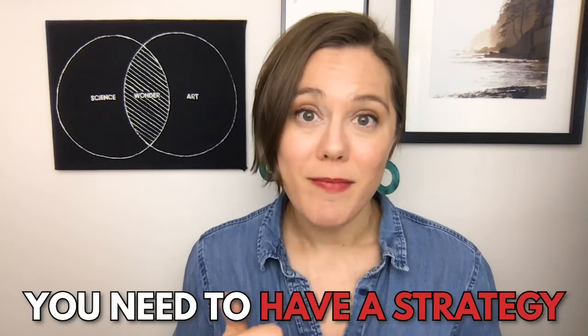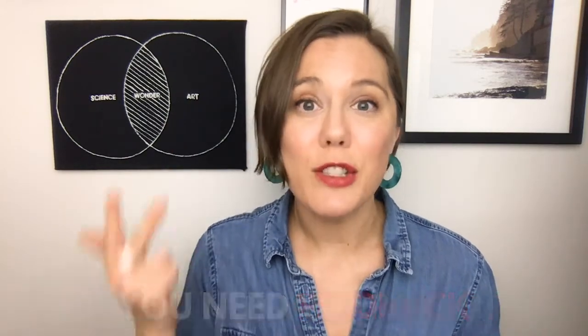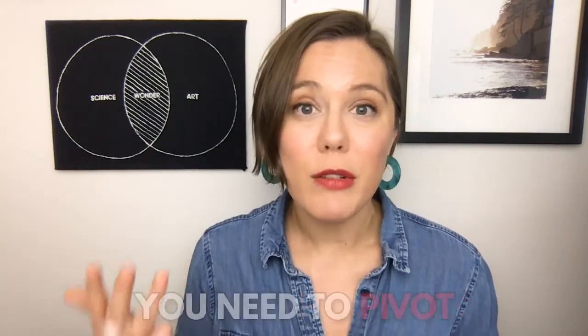So let's review those five keys again. First, you need a strategy. Next, you need a plan. Next, you need an argument. Next, you need feedback. And then you need to pivot.